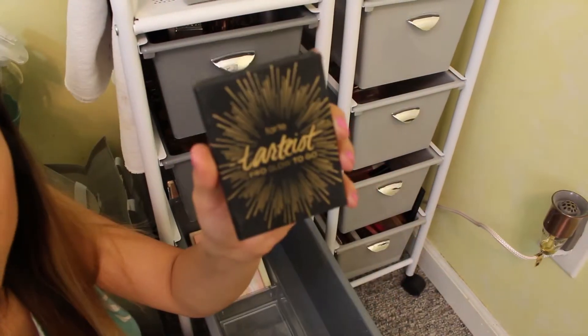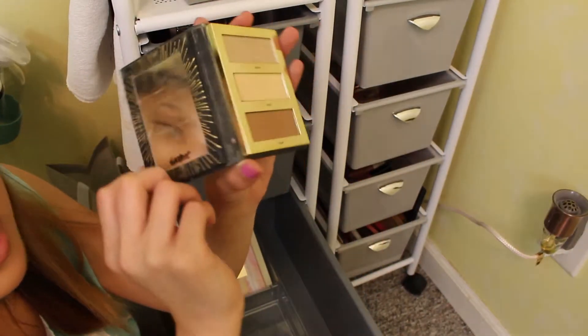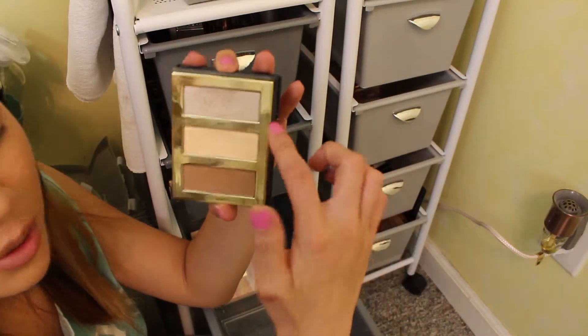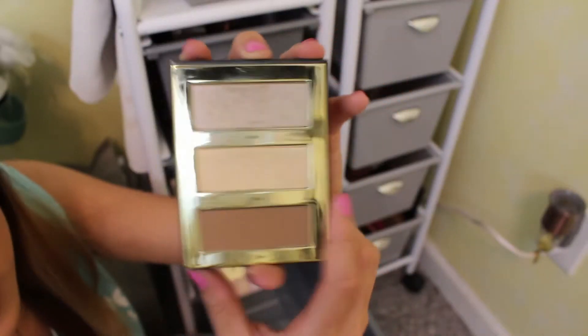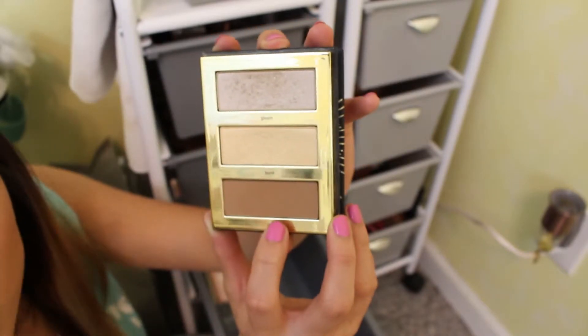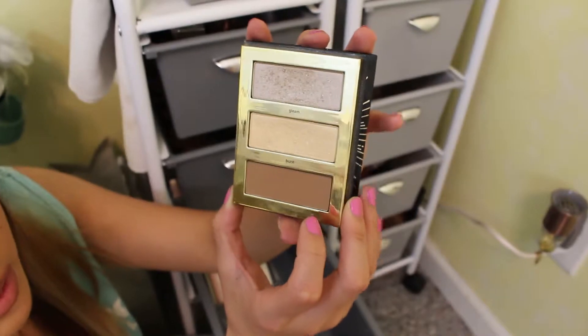It's worth the money. This is the Tarte Tarteist Pro Glow To Go Palette. I remember looking at this for such a long time before buying it — it had two highlighters and a contour, and I used this for such a long time. Both of these highlighters are really gorgeous. They're not glittery at all, they look very glow from within, and the contour shade is nice too. It kind of doubles as a bronzer.